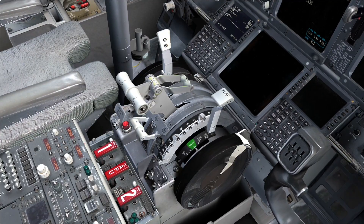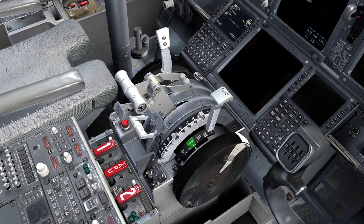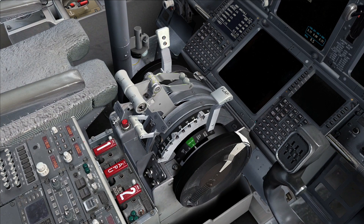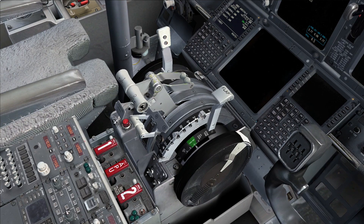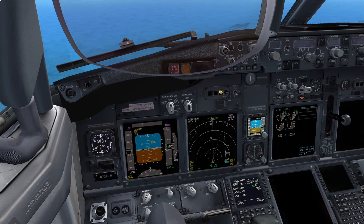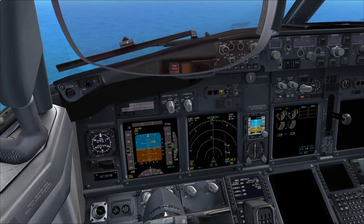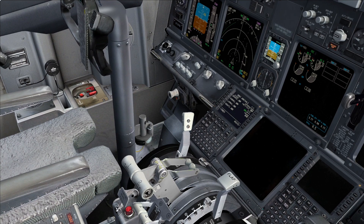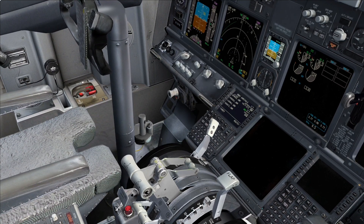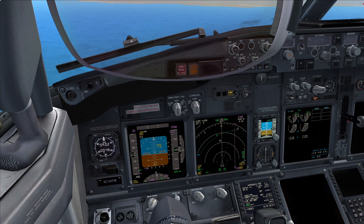Set the FMC for the approach. Roger. I have the course and the ILS number 1 set for runway 30 right. Roger. Please give a short NITS briefing to the crew, telling them that we will have a precautionary landing in 5 minutes. I will. Captain, we also have the anti-skid inoperative. Roger, I will not arm the speed brakes and I will brake carefully using full reverse thrust.